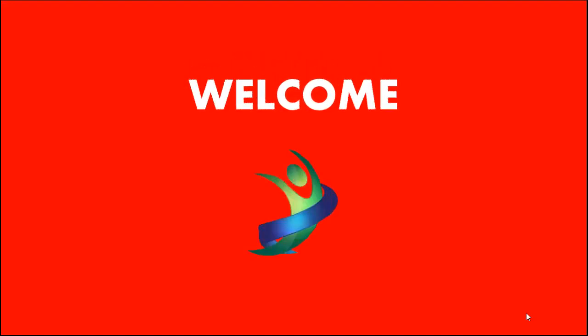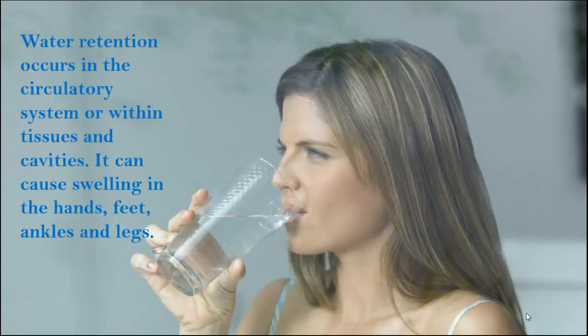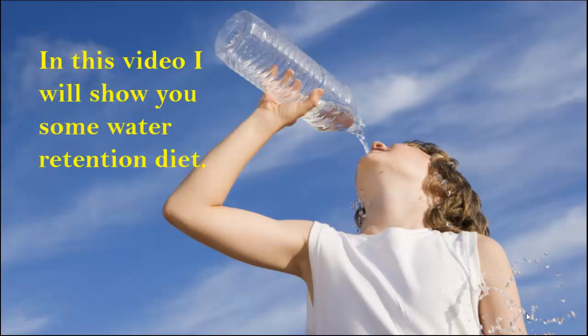Welcome viewers to our YouTube channel Self-Help Care. Water retention occurs in the circulatory system or within tissues and cavities. It can cause swelling in the hands, feet, ankles, and legs. In this video, I will show you some water retention diet tips.